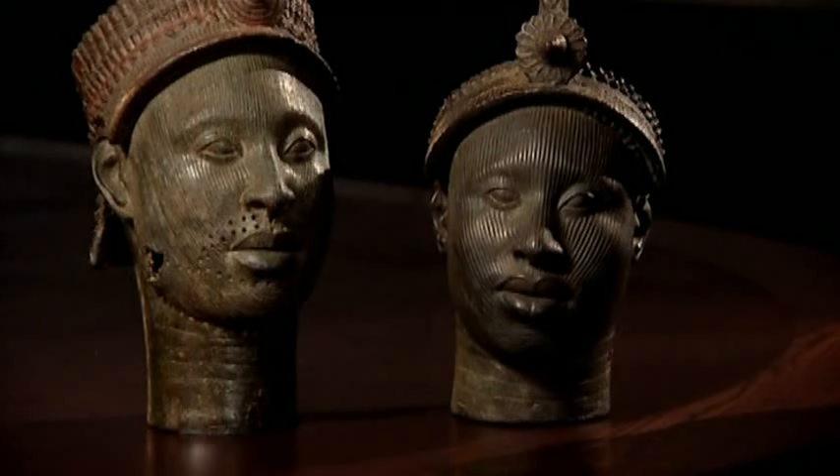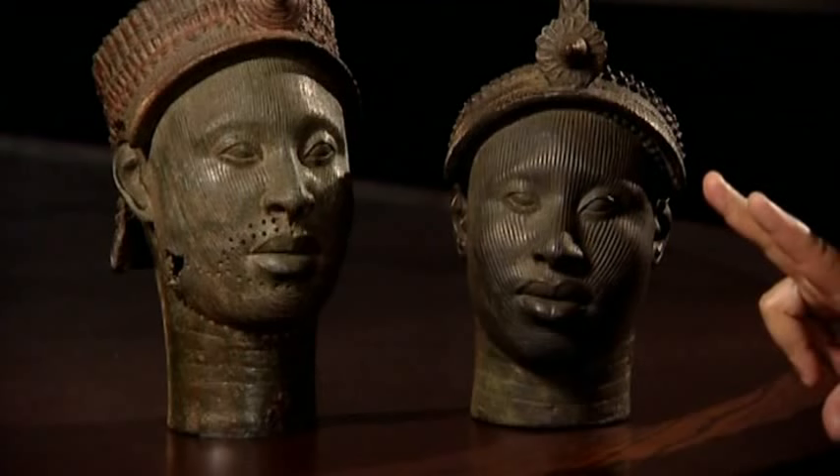Closer to me is the cast of the head which Leo Frobenius was shown in 1910, known as the Olokun head. The second is the original head which is in the British Museum. As you can see, both heads are done according to the same aesthetic traditions — the treatment of the face, the nose, the lips are made in the same way. The treatment of the ethnic marks on the face is the same also. They indicate the same tradition of producing brass heads.